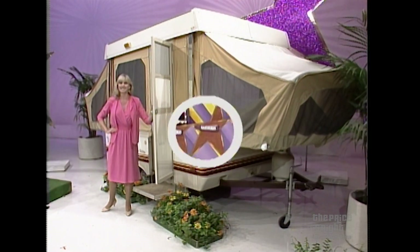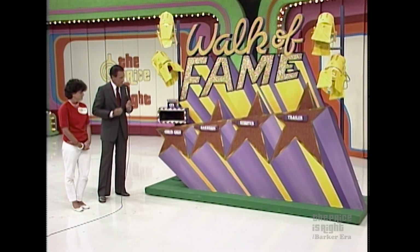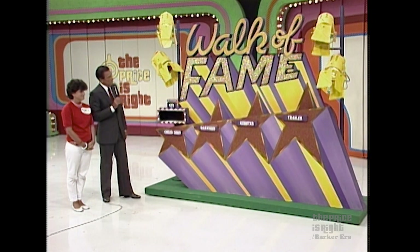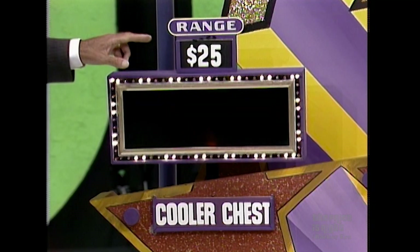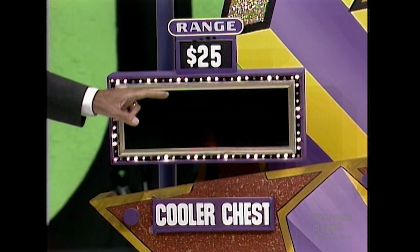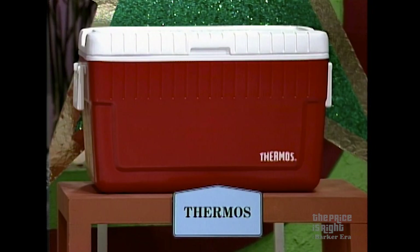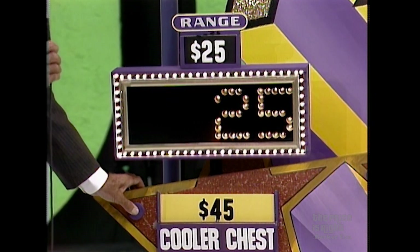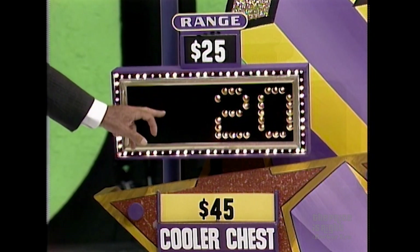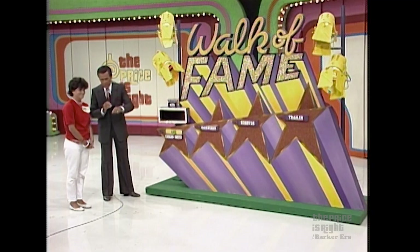And Dorit, a student visiting us from Toronto, Canada, is going to play Walk of Fame. Now, to win the Cooler Chest, tell me within $25 above or $25 below the price of the Cooler Chest. What is it? She says it is $25. And the actual retail price is $45, a difference of $20, and you have won the Cooler Chest.